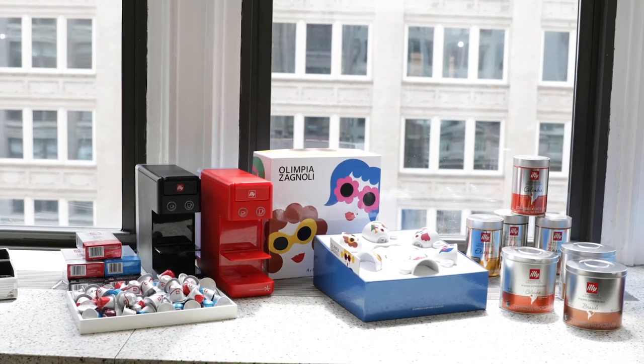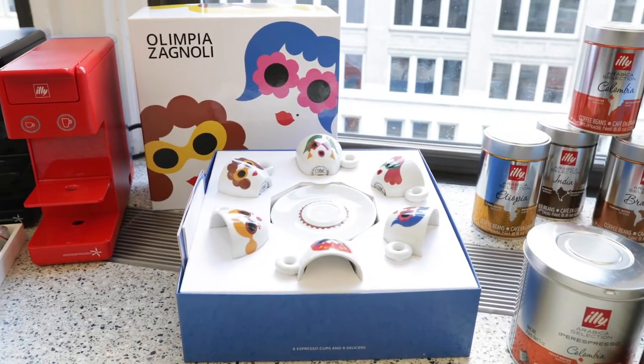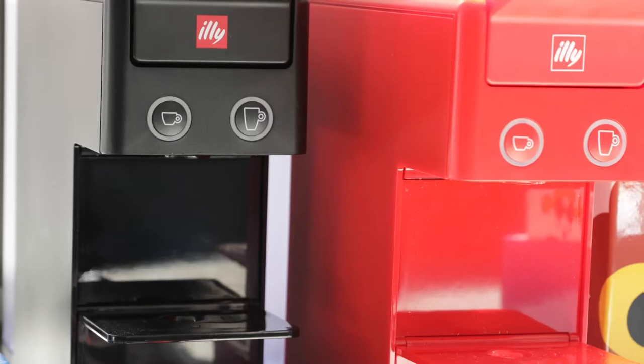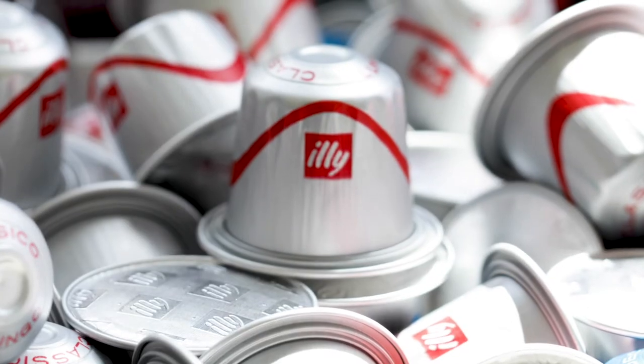In 1933, Francesco Illy founded the company Illy, and an Italian family infatuation was born. Under three generations of Illy family members, almost every aspect of coffee culture has been reimagined by the brand.